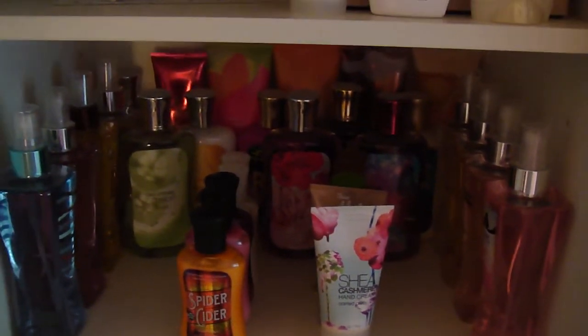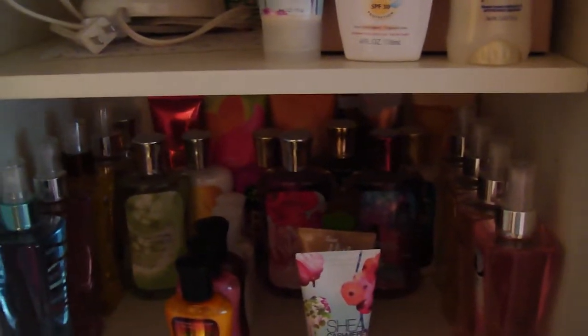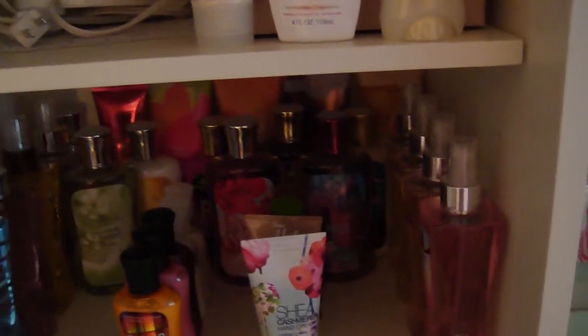Hey guys, it is Laura. I know I might sound a little crazy, but I wanted to do another Bath and Body Works collection video. I'm just replacing my other ones I had done because this one is going to be better, hopefully.